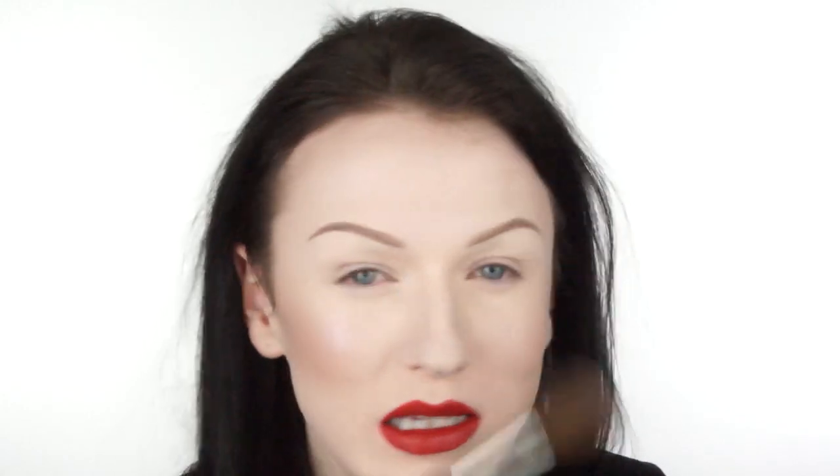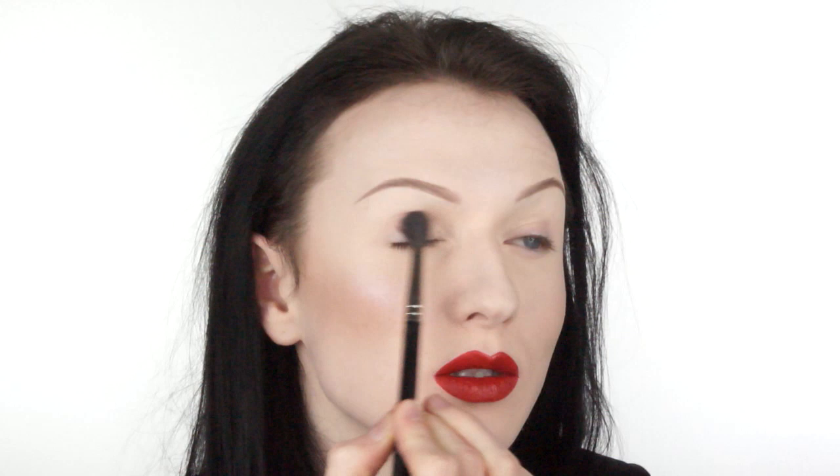I'm then going to apply this gorgeous highlighter by Makeup Academy called Undress Your Skin — it has a lovely pinky-purple reflex. I'm applying just a tiny bit to the tops of my cheekbones, a tiny little bit in the centre of the forehead, and slightly down the nose. Just a slight sheen can waken up the face. I then apply Omega on an Inglot 6SS brush to the eye socket and sweep it over the lid slightly, just to give a tiny bit of definition.